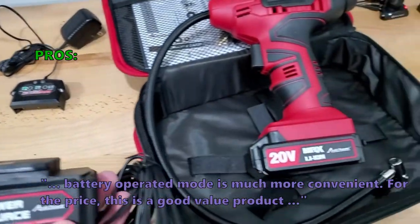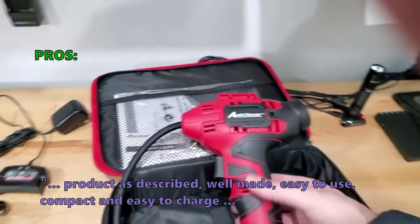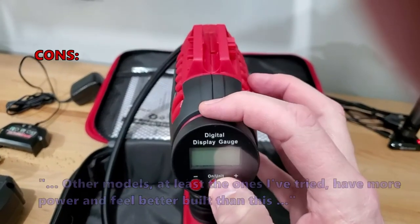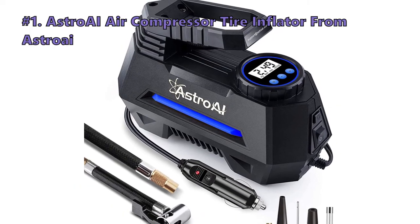Customers who bought this liked that the battery-operated mode is much more convenient. For the price it's a good value product — well described, easy to use, compact, and easy to charge. Some did not like it compared to other models, noting that other units have more power and feel better built than this one.